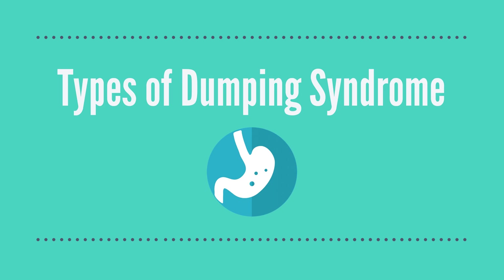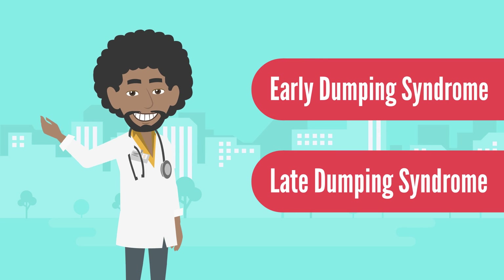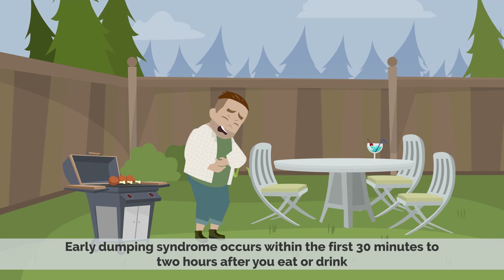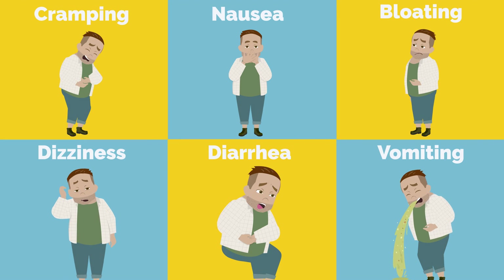Dumping Syndrome has two types: Early Dumping Syndrome and Late Dumping Syndrome. Early Dumping Syndrome occurs within the first 30 minutes to 2 hours after you eat or drink. It causes symptoms like cramping, nausea, bloating, dizziness, diarrhea, and vomiting.